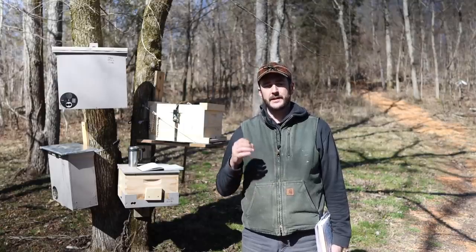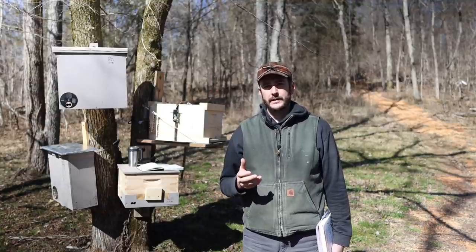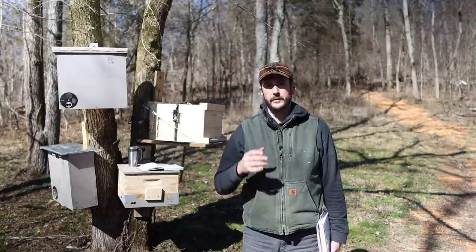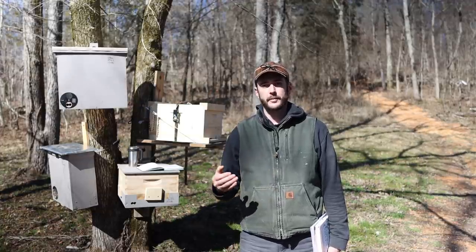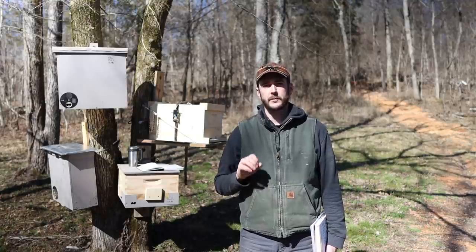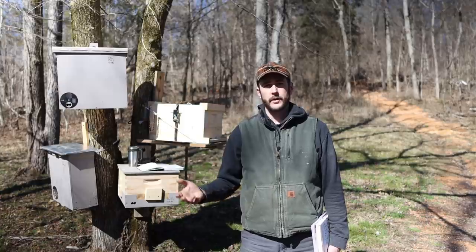What typically happens is that a successful, big, bustling, very crowded colony in the spring of the year, when there's plenty of nectar and pollen flowing, 30 to 70 percent of the bees in the colony will leave with the existing queen to start a new colony.